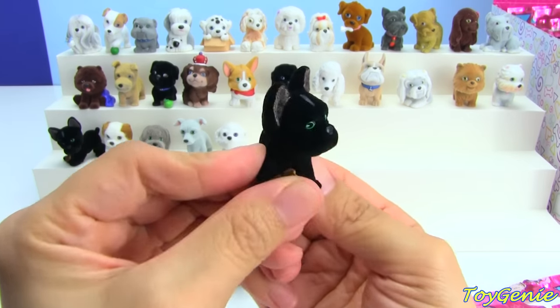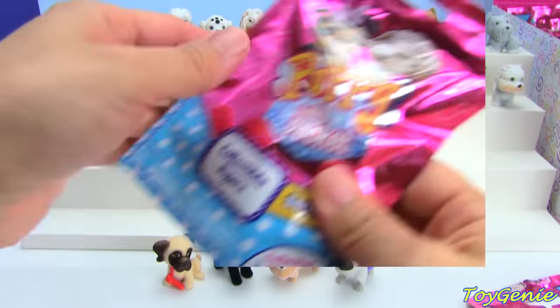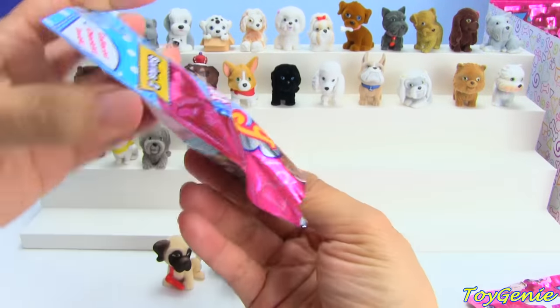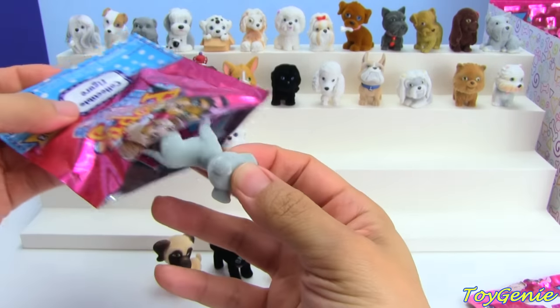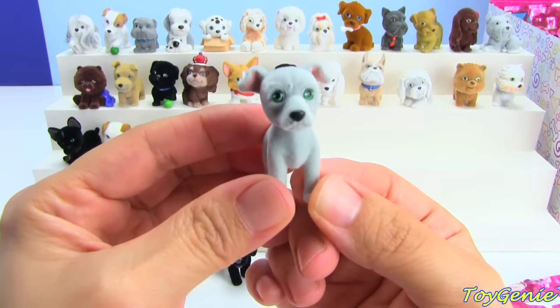Here is a Duplicate Frenchie, and a Duplicate Greyhound named Herman.